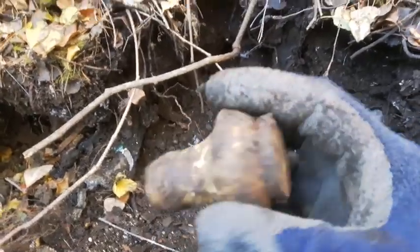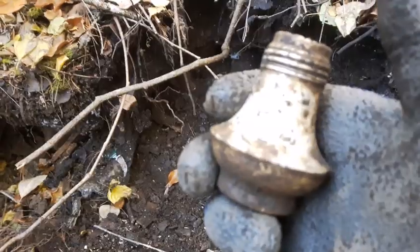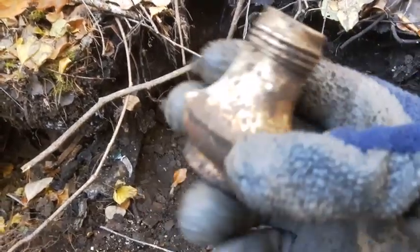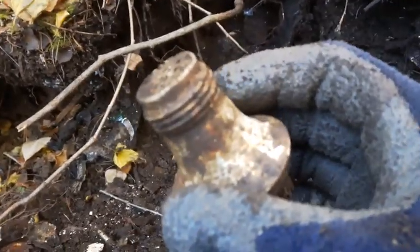Nice find here — this little shaker, it's aluminum or something. Kind of neat. I've found similar ones before in pretty good condition. This one's a nice little keeper.